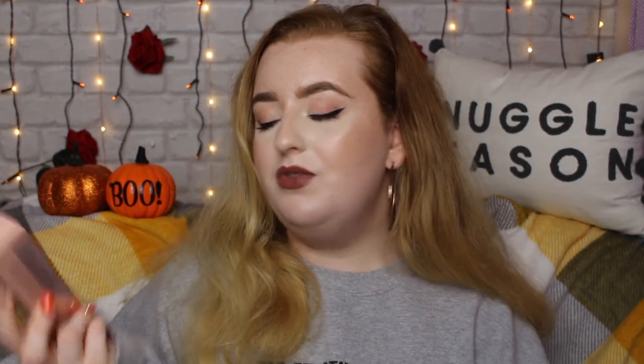Hey everyone and welcome back to my channel, or welcome if you are new. Today we're doing a foundation review and we're testing out the new Zoeva Authentic — with a K — Natural Luminous Foundation. When I saw this I was really curious because I didn't think Zoeva really did a lot of base makeup.